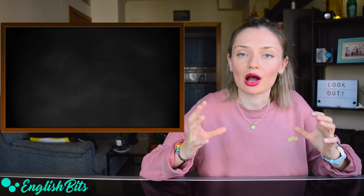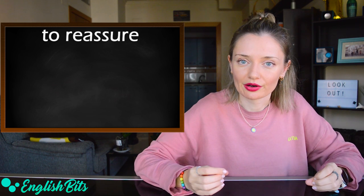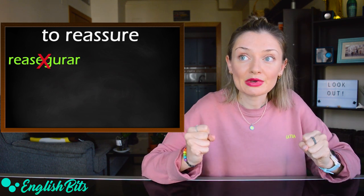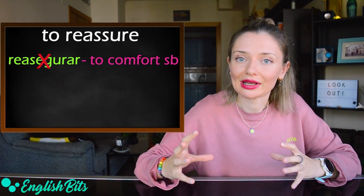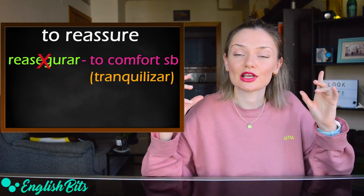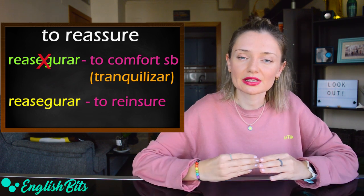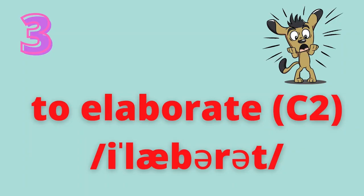Now let's move on to our second false friend: 'reassure.' In English, it doesn't mean 'reasegurar' but means to comfort someone and stop them from worrying — 'tranquilizar' in Spanish. And if you want to say 'reasegurar' in English, it would be 'to reassure.' An example sentence: his smile reassured me.